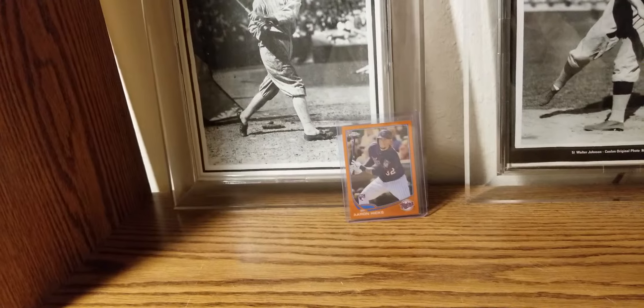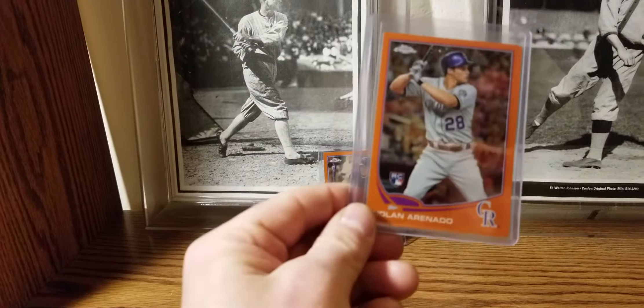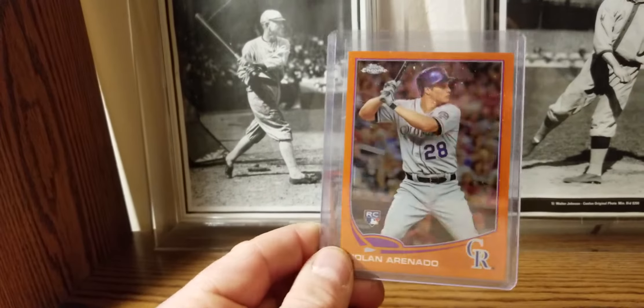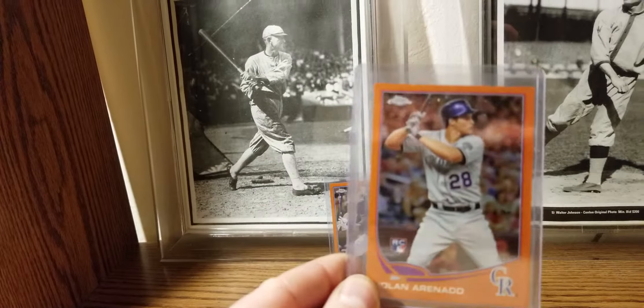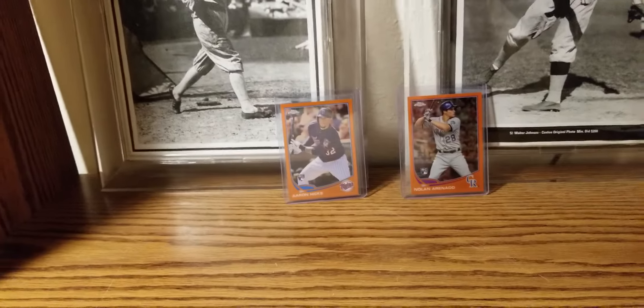Also from the same set — also got a contract extension, eight years — there's Nolan Arenado, 2013 Topps Chrome Refractor.